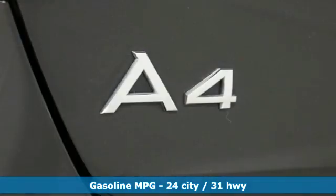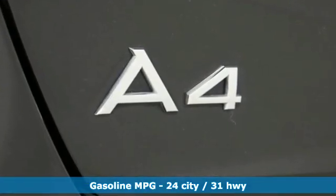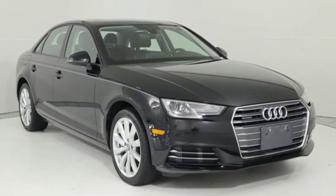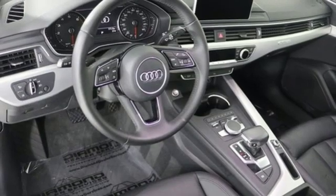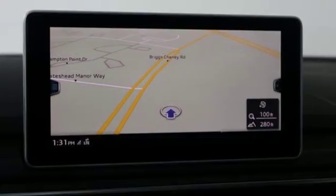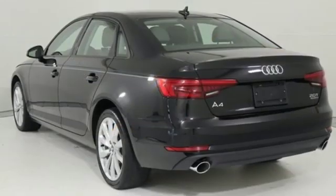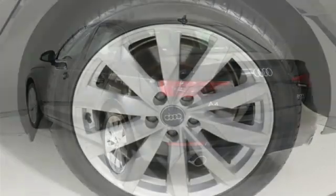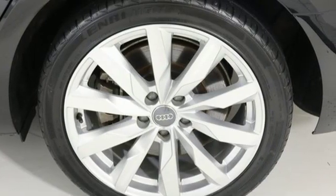And it comes with all the amenities you need: streaming audio, power heated mirrors, dual-zone climate control, auto-dimming rear-view mirror, doors and push-button start proximity key, leather bucket seats, intercooled turbo inline four-cylinder engine, power sliding and tilting sunroof, gas pressurized shocks, and auto-shift manual transmission.